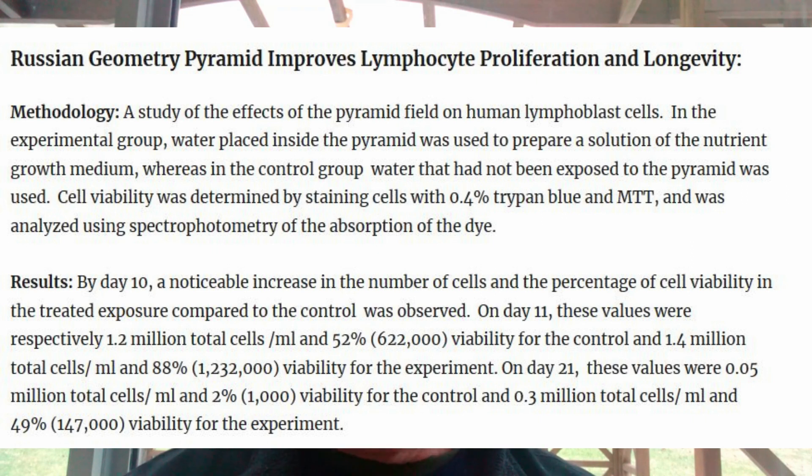The difference becomes even more pronounced on day 21. The control group had only 0.05 million total cells (50,000 per milliliter), with just 2% viability — meaning only 1,000 cells still alive. In contrast, the pyramid water group had 0.3 million (300,000) total cells per milliliter, with an amazing 49% viability — 147,000 cells still alive. So after day 21, 1,000 cells in the control group were still alive versus 147,000 in the experimental group — a huge difference in longevity and proliferation.